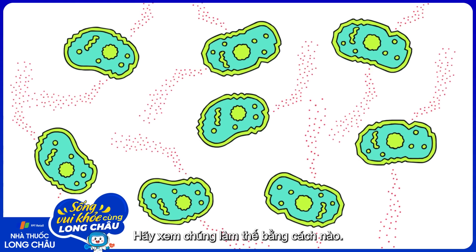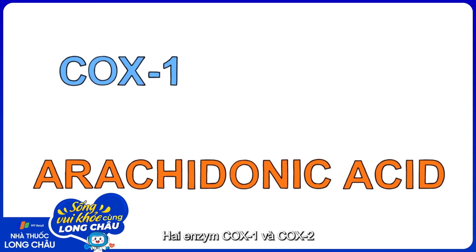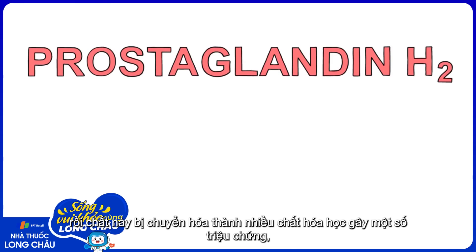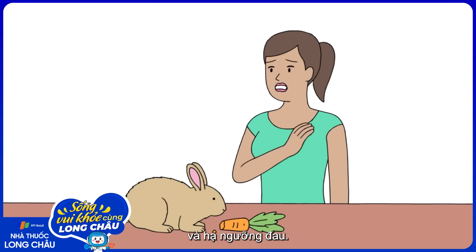Let's take a look at how they do that. When cells are damaged, they release a chemical called arachidonic acid. Now, two enzymes called COX1 and COX2 convert this arachidonic acid into prostaglandin H2, which is then converted into a bunch of other chemicals that do a bunch of things, including raise your body temperature, cause inflammation, and lower the pain threshold.